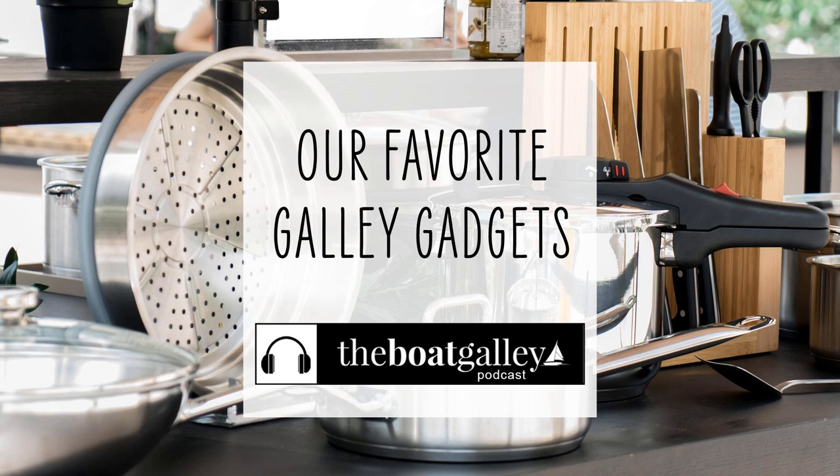It was really tough to narrow this down to just five items, and I'm sure various people will give you other ideas too. But these are ones that you probably haven't really considered when thinking about the differences in cooking on a boat versus cooking ashore, and I highly recommend them. Thanks for listening to the Boat Galley Podcast — help others find us too, and please leave a review on your favorite podcast app.